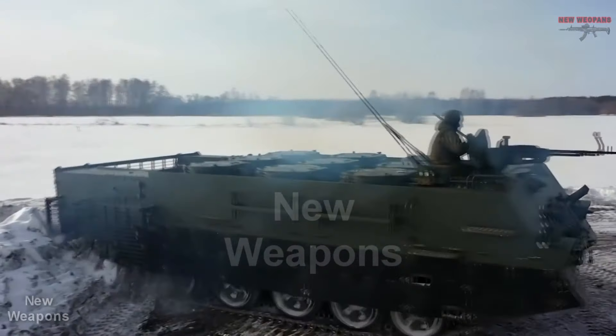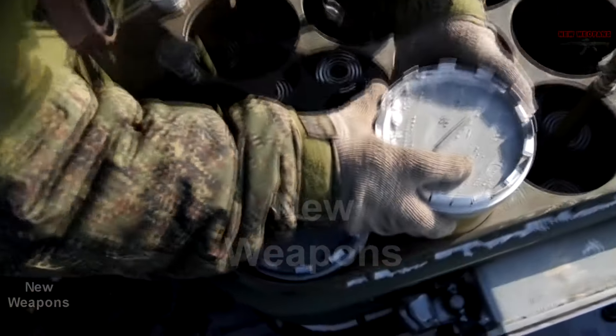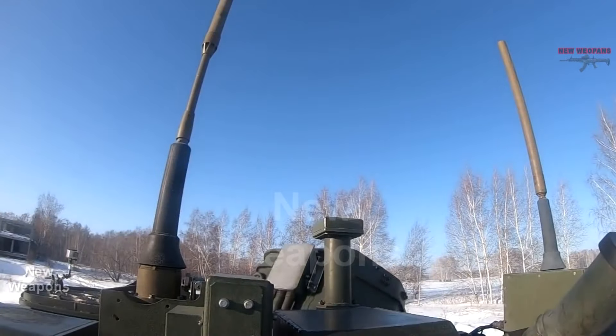Welcome to the New Weapons Channel. Today we take a look at the latest universal mine countermeasures vehicle, UMP, on a tracked chassis just adopted by the Russian army. It has completed factory tests and was created as part of the Klesch experimental design work.